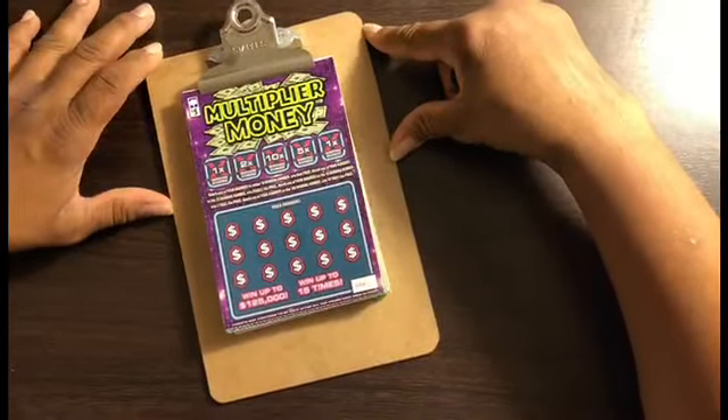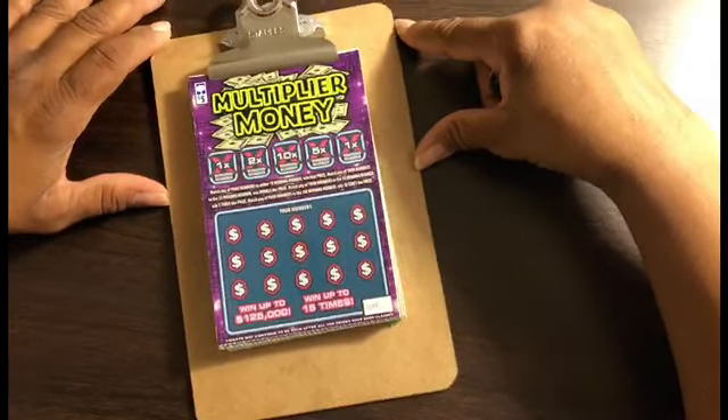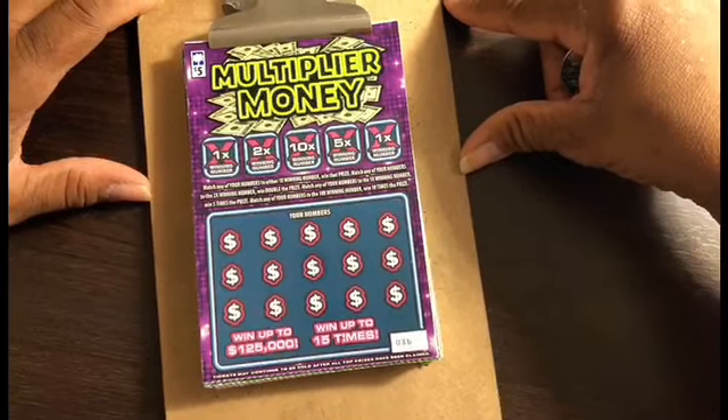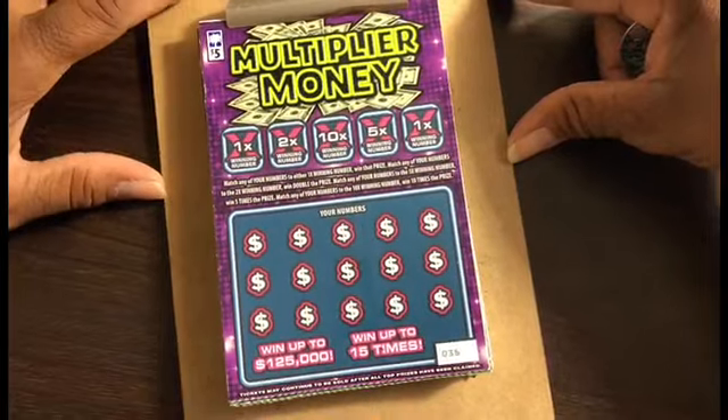Welcome back Lillian. Thank you. This is the South Carolina Education Lottery's Multiplier Money and it's a $5 ticket and we're going to just start scratching here.